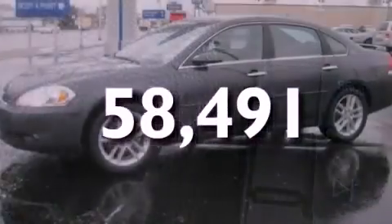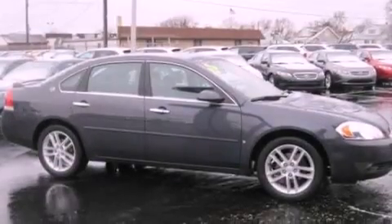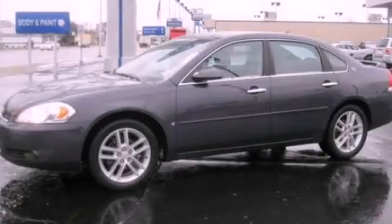With an EPA estimated rating of 28 miles per gallon on the highway, it doesn't compromise fuel efficiency for size, comfort, or fun. Call now to find out how you can own this breathtaking automobile.